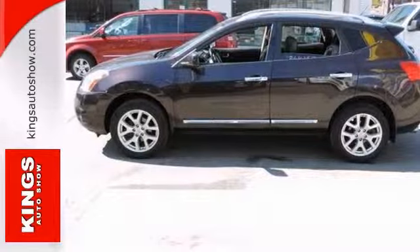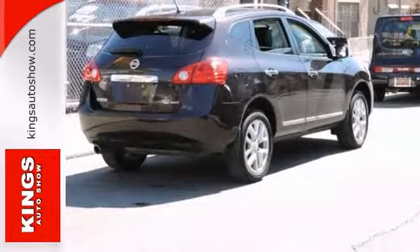It also has a sunroof, a navigation system, backup camera, and cruise control. Stop in and take it for a test drive today.